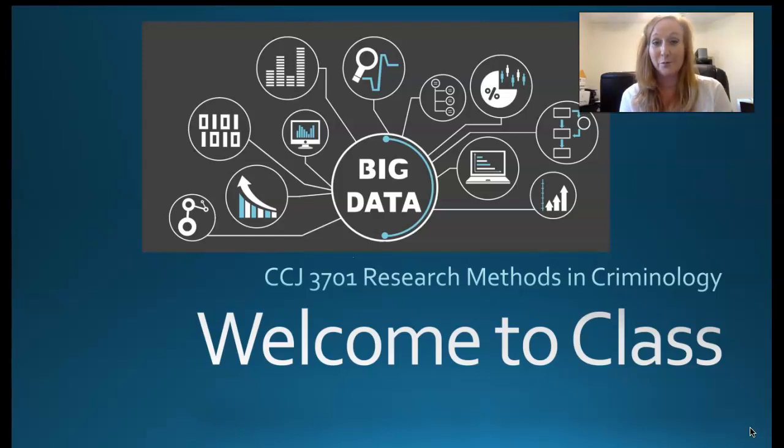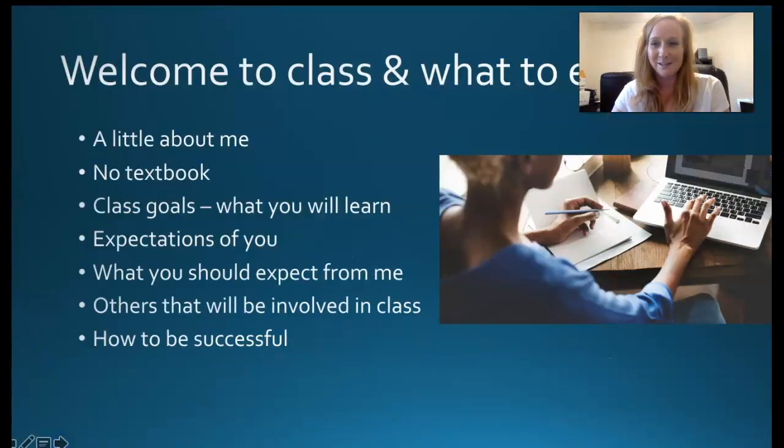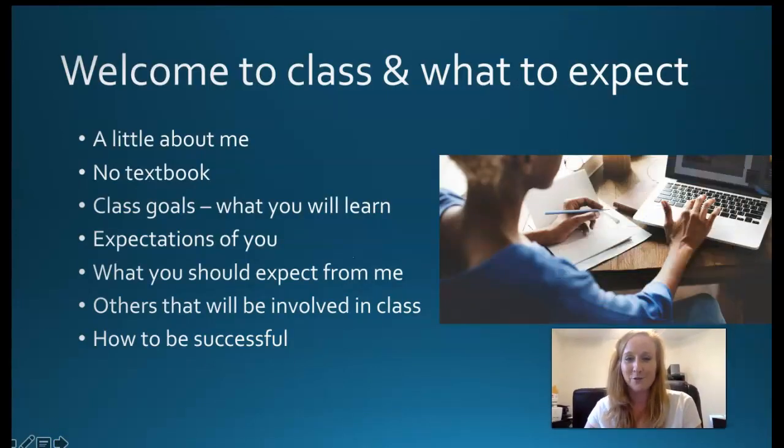I've taught this course for many, many years, and I have taken my student feedback very seriously. I've interviewed a lot of students about their experience, so I have some good feedback to give you. But welcome to spring 2020. I'm glad we're in a new semester and a new year, but let's go ahead and get started with this course.